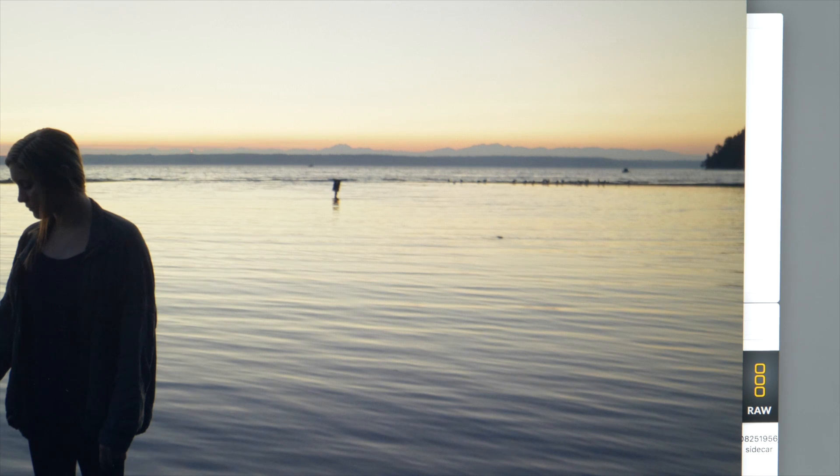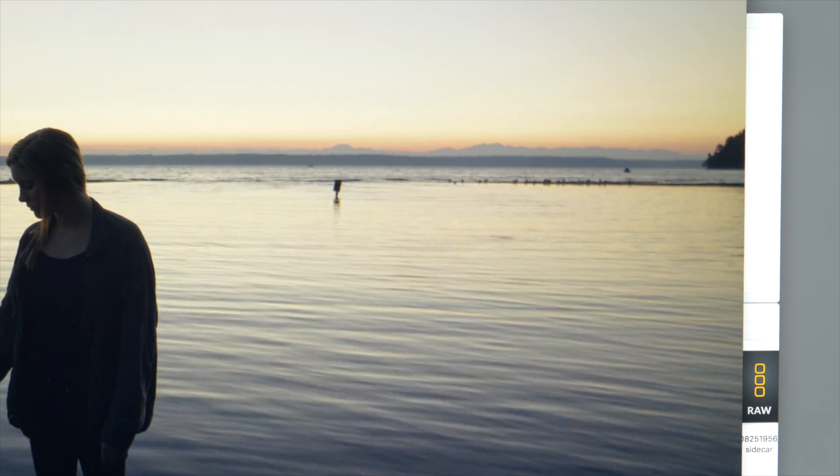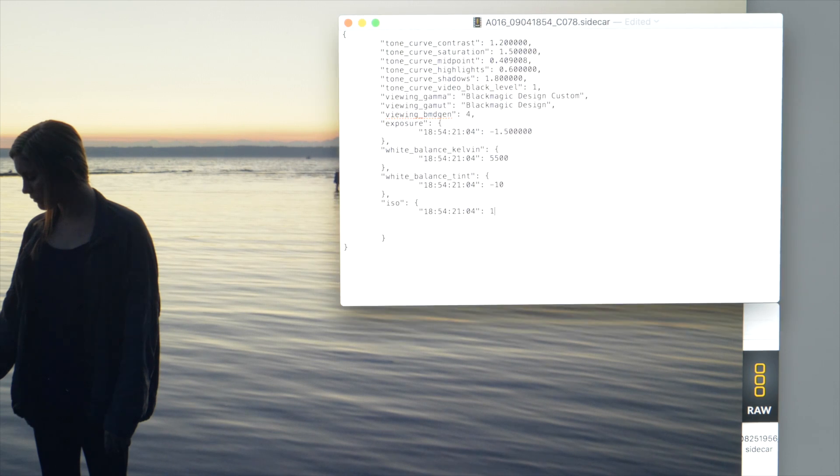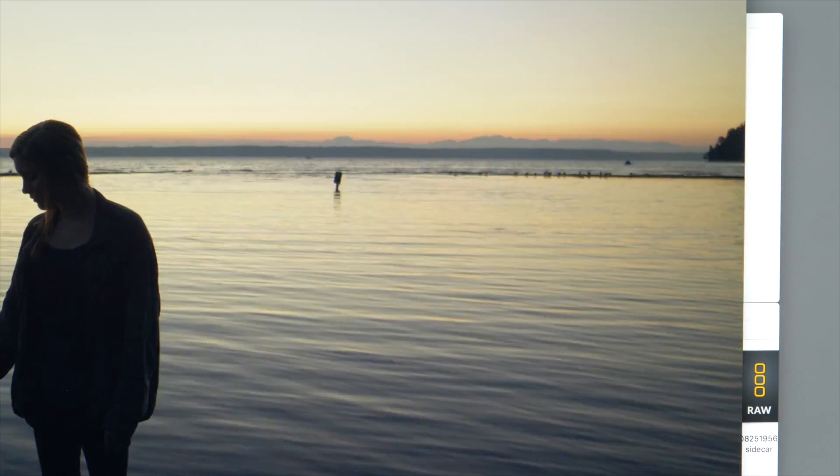Yes, you can. We have clip-based metadata that you can change, and that's easy to see in the Resolve UI in version 15.1. You can also open the sidecar file in human-readable format — say in text edit — and visually see how that information is working, including your ISO settings. You could change the ISO, for example, and put in timecode information, so it could vary over a clip frame by frame.